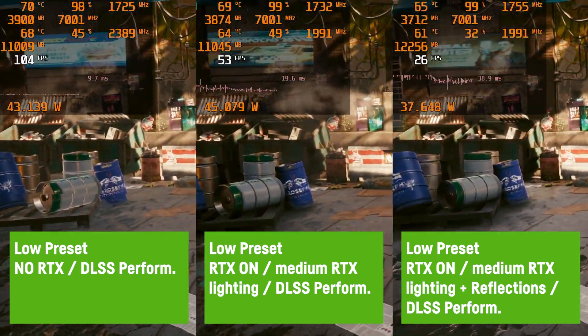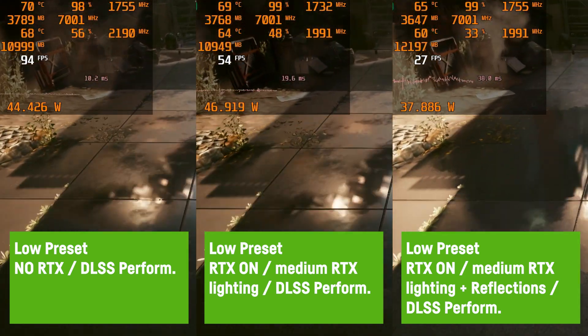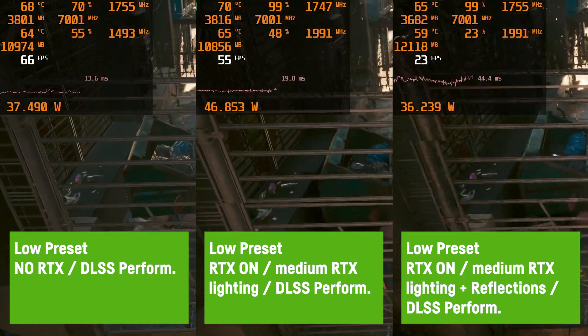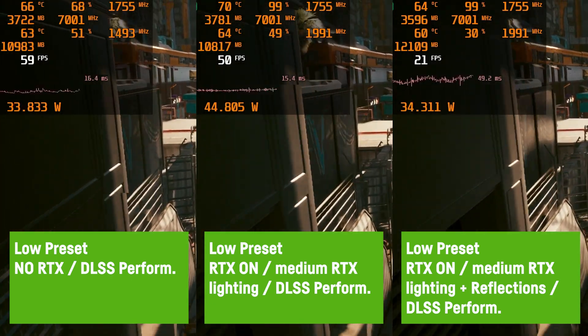Unfortunately, further activating reflections broke the 4GB VRAM in most scenes, resulting in an unplayable average of 20 FPS. So it's kind of possible to use RTX, but I wouldn't recommend it as it doesn't make that much sense unless you want to play the game with 30 FPS.